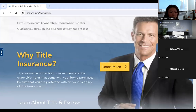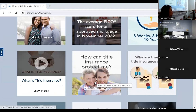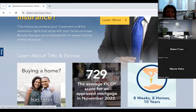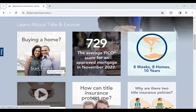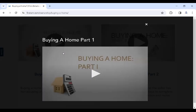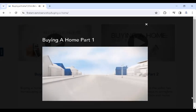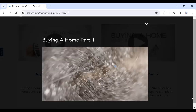Here are all the different videos on home ownership: buying a home, what is title insurance — these are all things clients can navigate while you're filling out the RPA or doing something else, to keep their mind busy and learn a little about title insurance. Let me show you one example — let's do 'Buying a Home.' There are all these different options; this is 'Buying a Home Part One' and there's Part Two. They're all really short and concise.